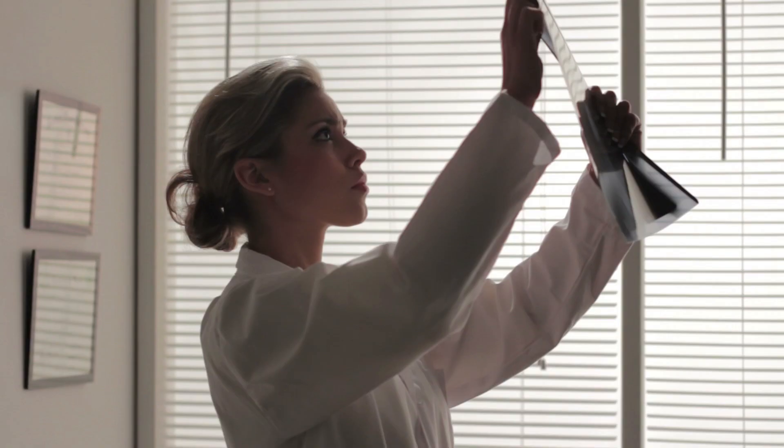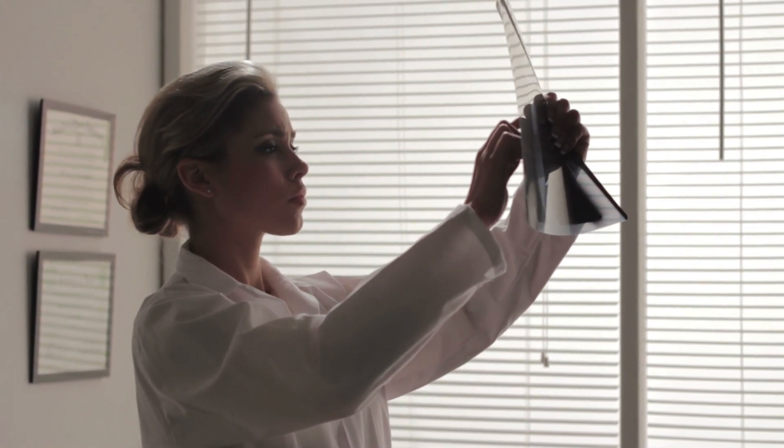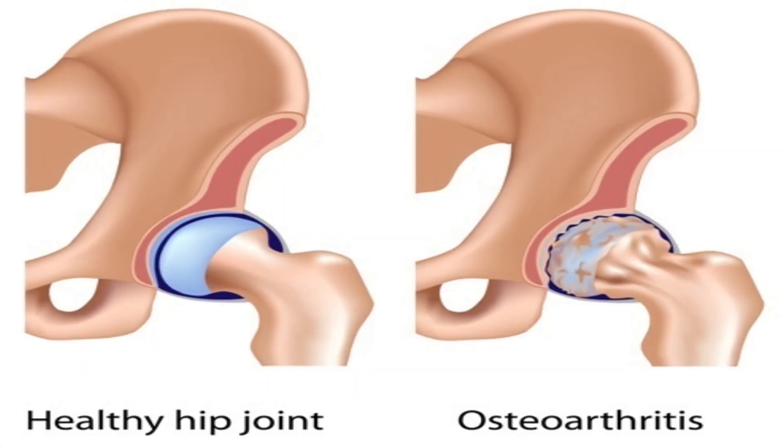What avascular necrosis basically is: the blood supply to the ball of the ball and socket joint is disrupted, and then that ball starts to die. It becomes really painful and can lead to collapse of the ball and then arthritis-type changes.